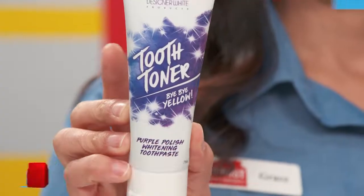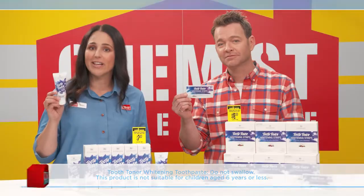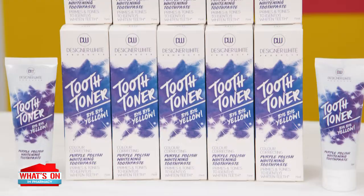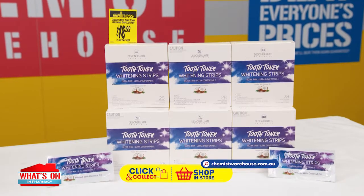And Tooth Toner Whitening Toothpaste comes with a specially formulated colour corrector and is used the same way as a regular toothpaste, so just brush twice daily with it. Too easy. Enjoy the confidence boost that comes with Tooth Toner Purple Polishing Whitening Toothpaste — it's only $7.69, and the whitening strips just $18.99.